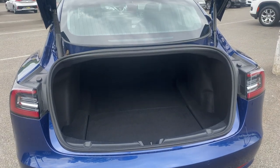Plus, look at all this storage. Can't forget about the frunk. Not only will you save money on gas,